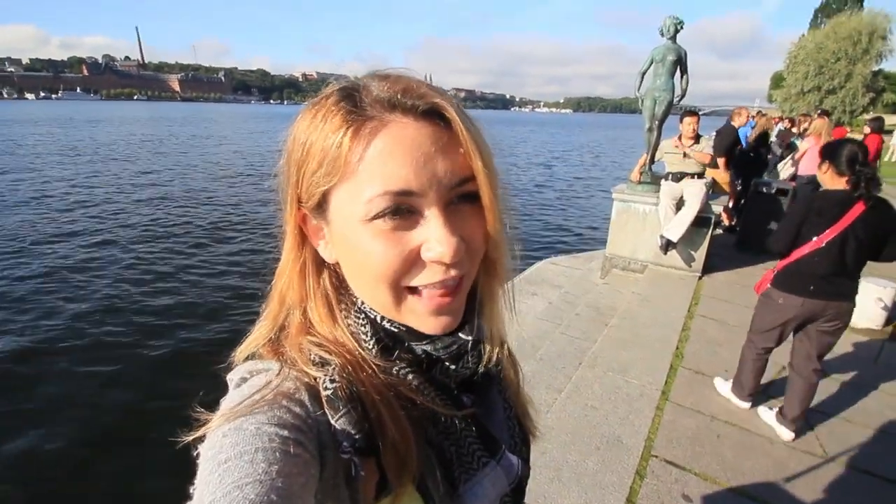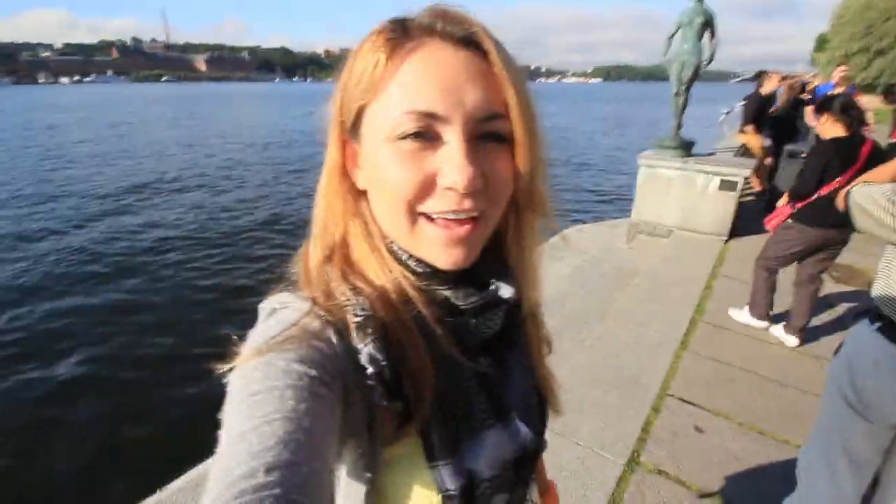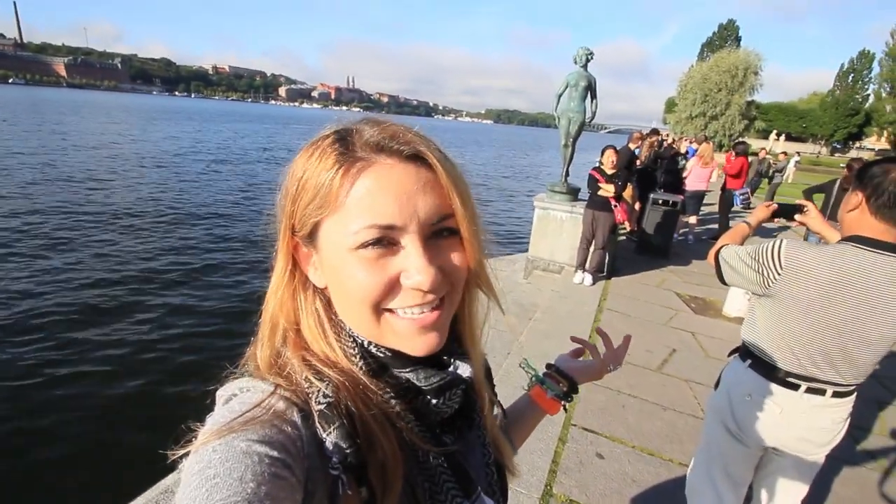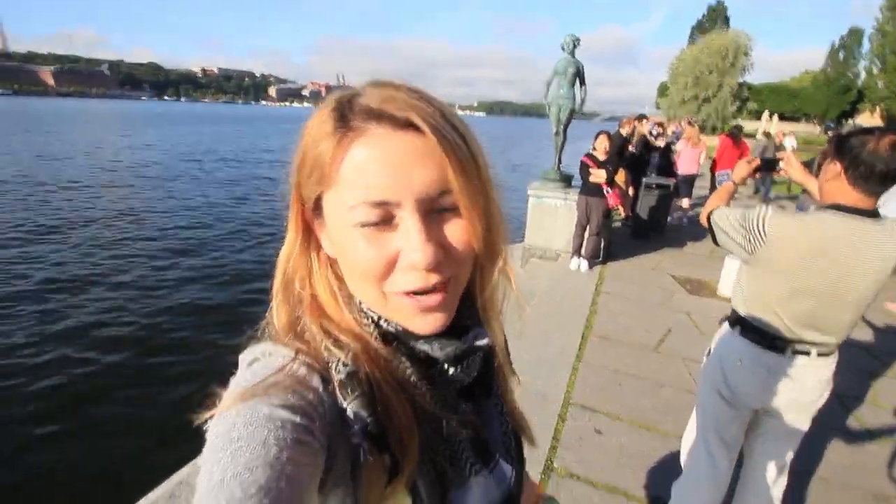Welcome to Stockholm, Sweden. We are at our last stop here in Scandinavia. I just figured I was going to wear my yellow dress today — I figure it's very Swedish. I don't know why. Because it's yellow. Sure, why not?